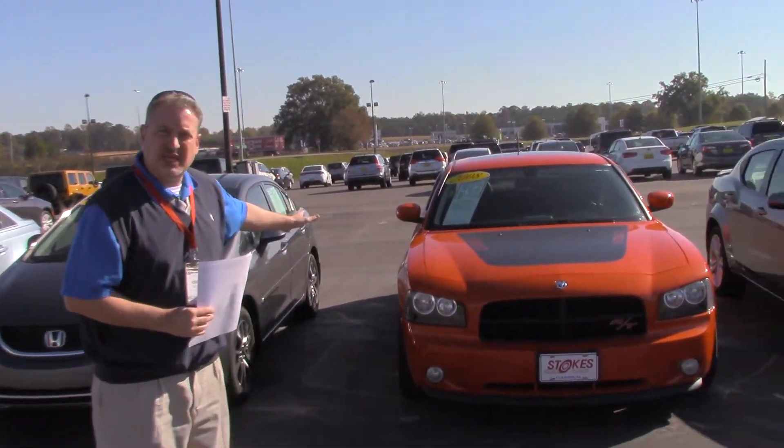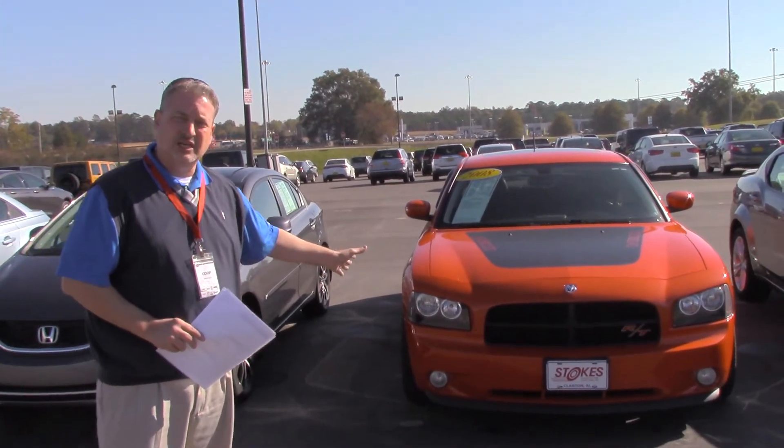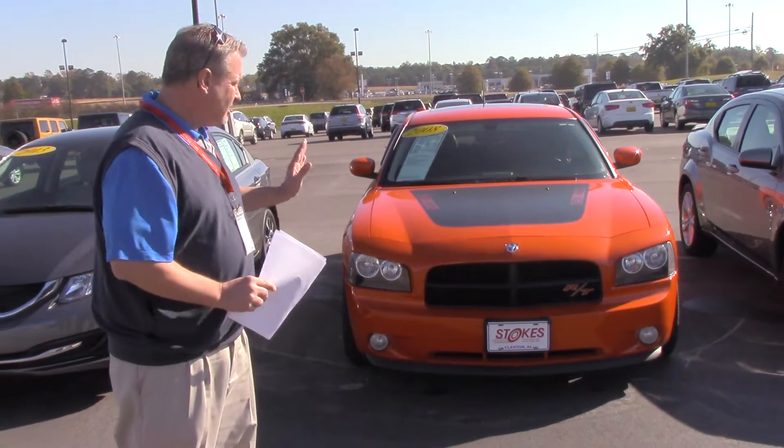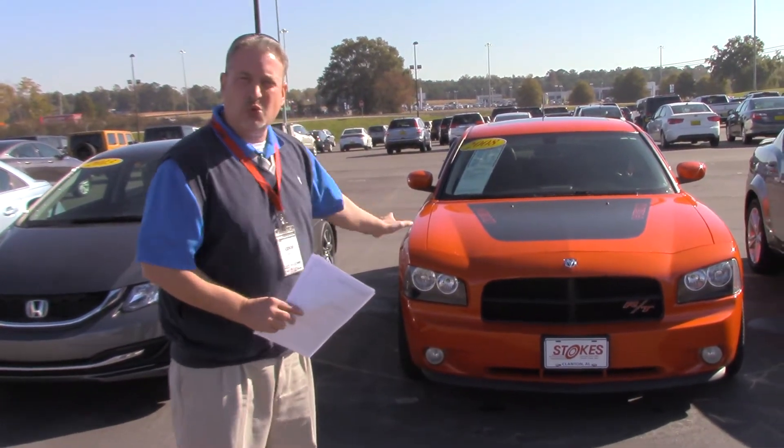Dinesha, it looks like you're looking at this 2008 Charger, kind of a special Daytona edition. This is a collector edition car, it's got a little over 50,000 miles on it. The price is great, the car is showroom fresh.